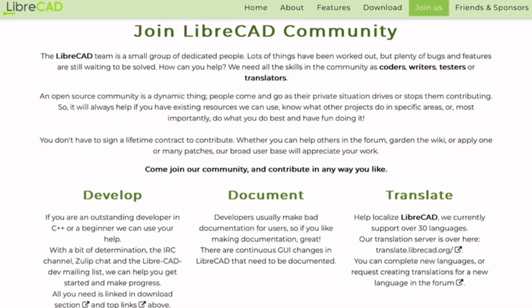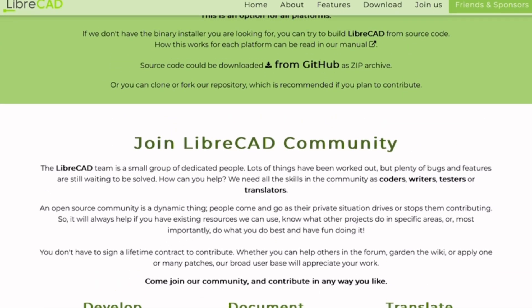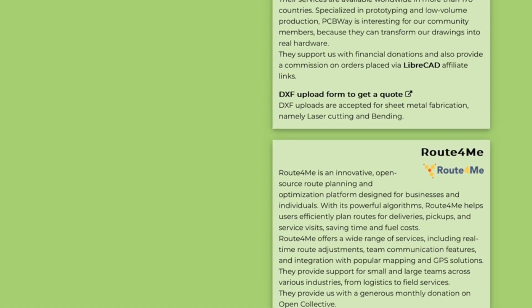So, is LibreCAD actually good? For a free tool, yes. If you're looking for basic no-frills 2D drafting software, especially on a tight budget, LibreCAD is absolutely worth a try. This has been How to Literally, where we keep things smart, simple, and scam-free.